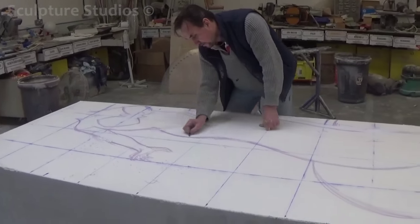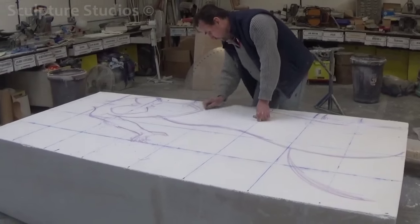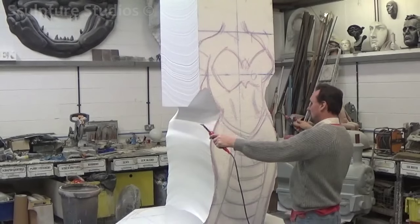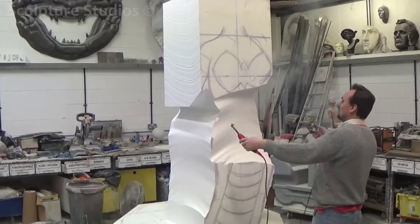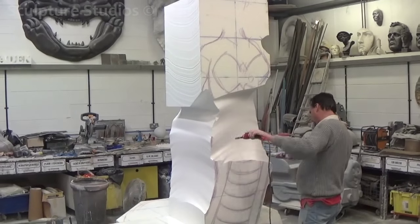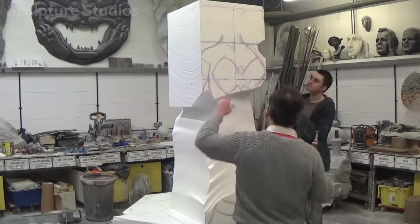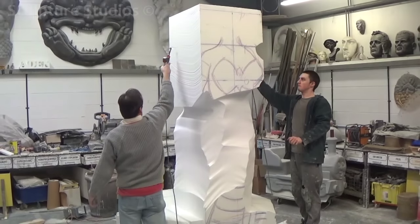Sketching in the dimensions of the body, Aiden maps the figure out, and then stands it up and takes the large bulk sections away using a hot wire. Removing the material this quickly is one of those times where you've got to be a little bit brave with what you're taking off, but confident in that you understand the form you're trying to achieve.